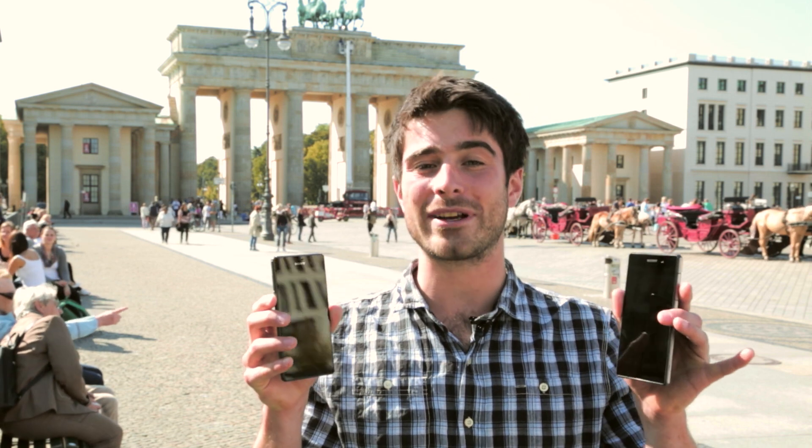We're in Berlin for IFA, one of the world's biggest electronics shows, and we've got a bit of an exclusive for you. I've managed to get my hands on this — the new Sony Xperia Z3. So we can show you what's new, we've also brought along our Xperia Z2 so we can compare all the new features.